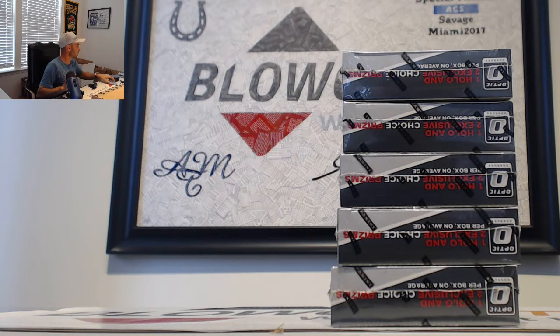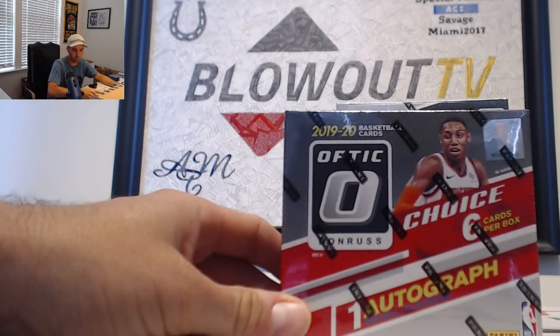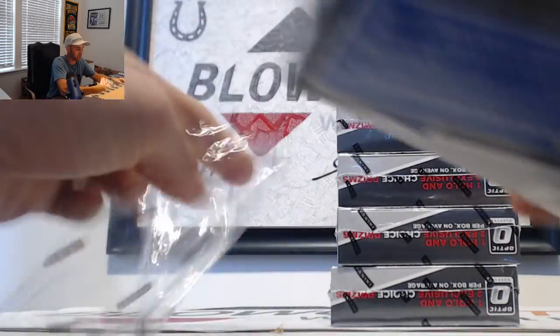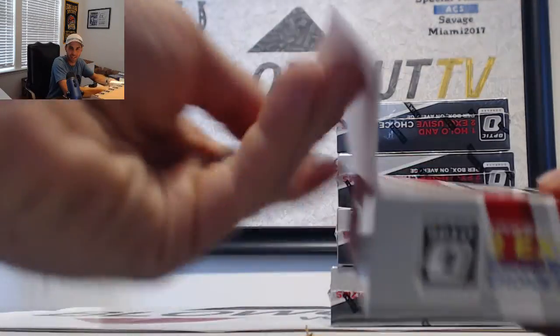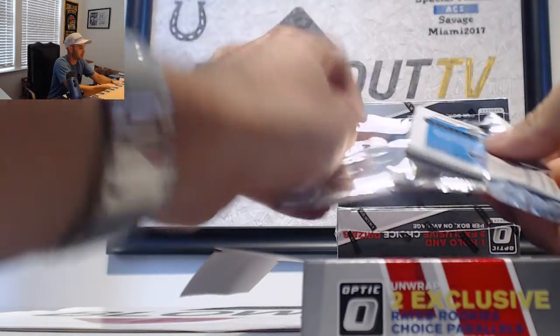We are going to start off with some Optic Choice Basketball five box lots, divisional round number one. Good luck to everybody, and may the nebulas be with you. Good luck on drawing the Zion Williamson spot - hopefully we hit you a Zion first time here on Blowout CB. Let's see what we got.